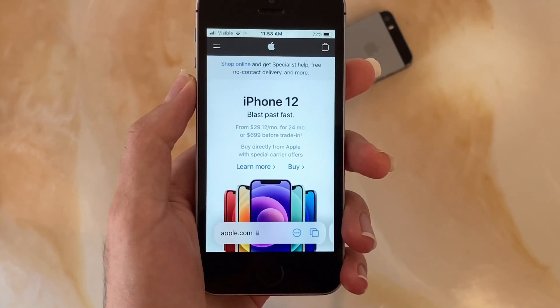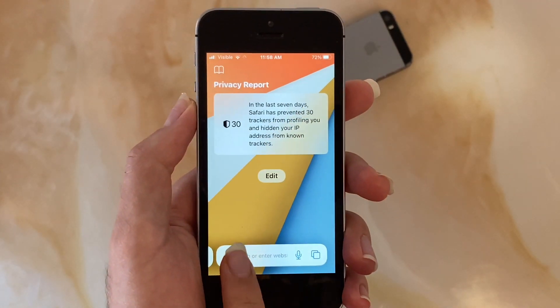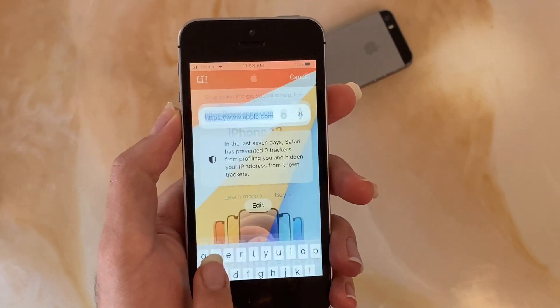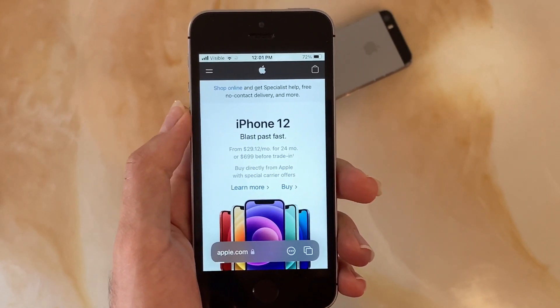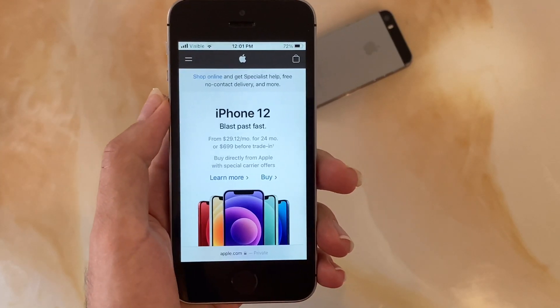Safari has a major update which I really like, except for one minor issue. The tab bar now sits at the bottom of the page for easy one-handed use, and you can swipe between tabs with a simple gesture. The More menu now stores everything that used to be in the toolbar. Everything now takes an extra tap which I don't really like since it's really unnecessary, but I like the new look and more immersive feel.